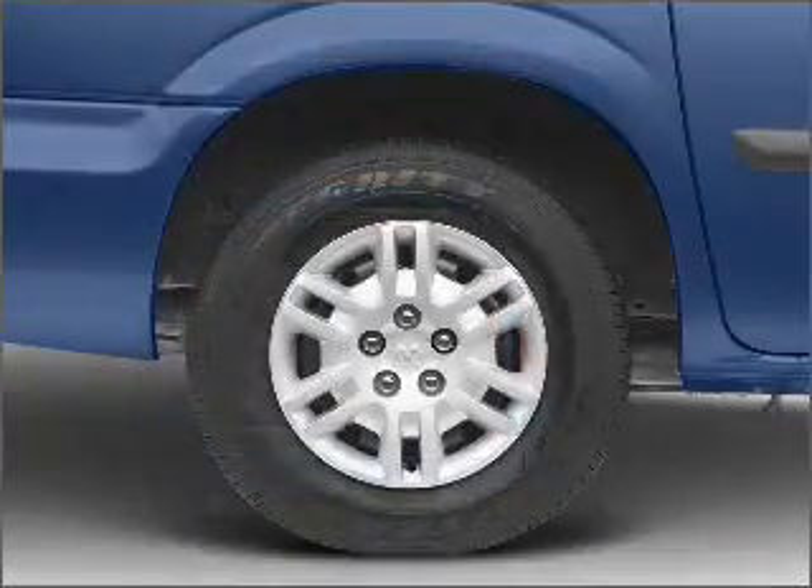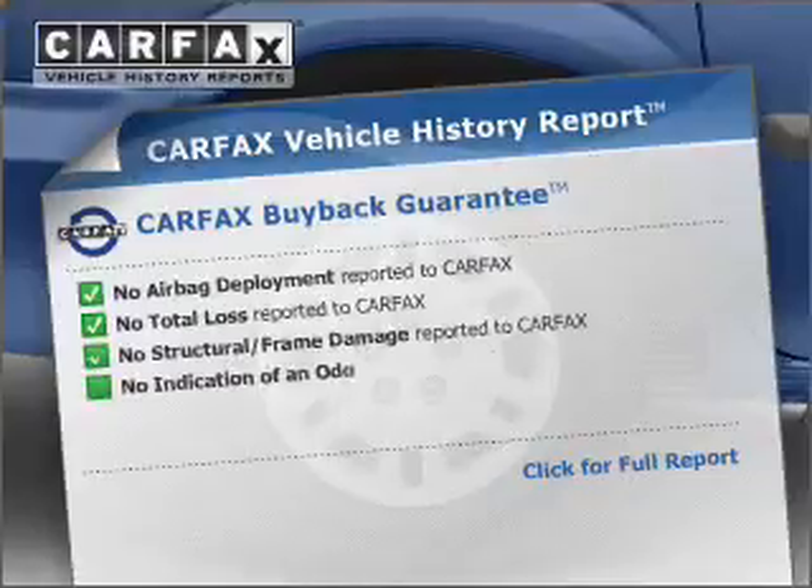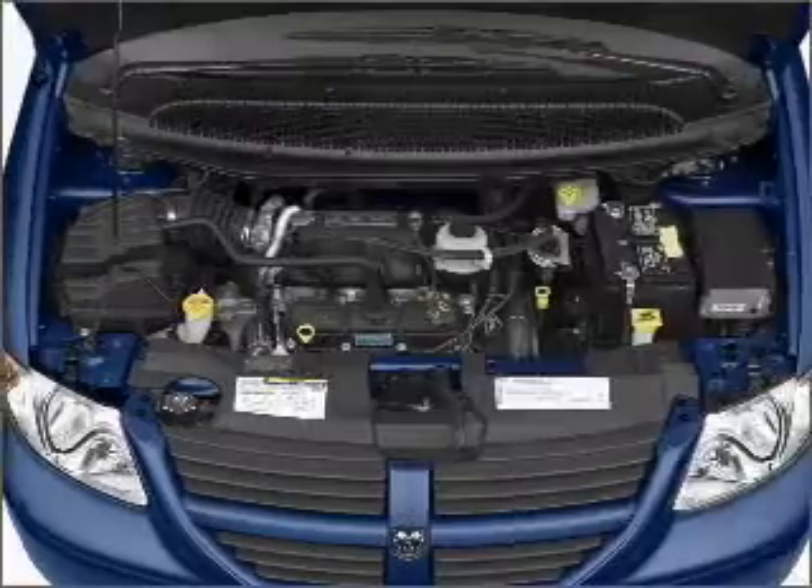Premium wheels give a more luxurious look. Rest easy knowing this vehicle comes with a Carfax Vehicle History Report from Carfax, the most trusted provider of vehicle information.